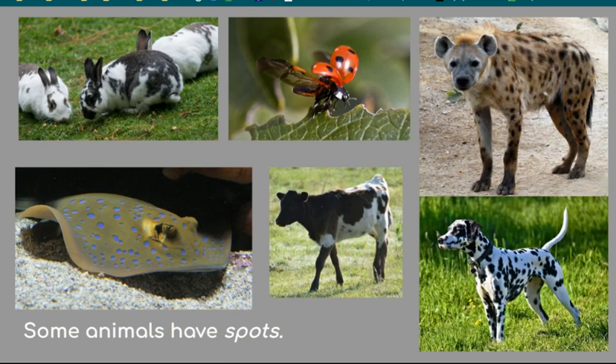We observe and compare the differences between the spots on lady beetles and other similar-looking beetles to see if they are helpful bugs or if they are harmful pests.